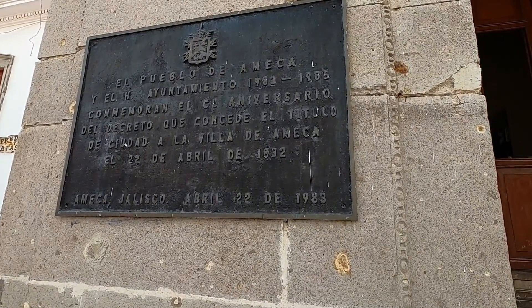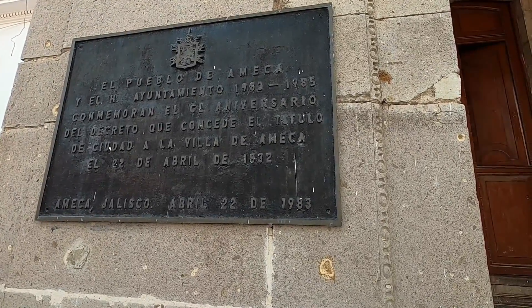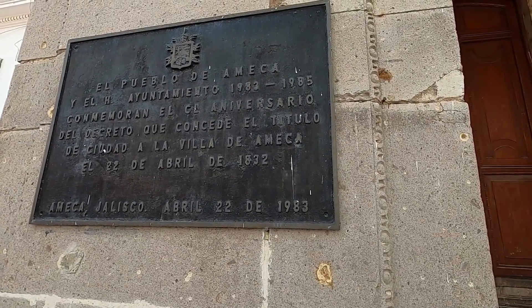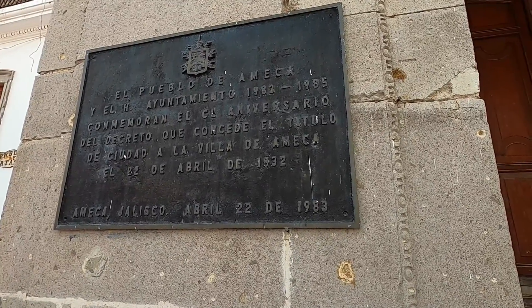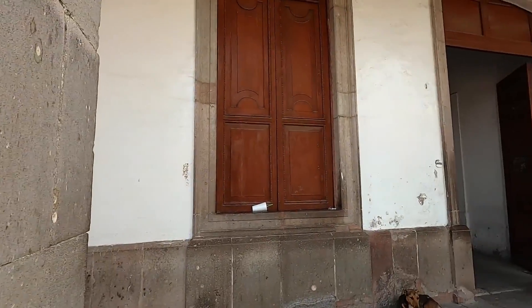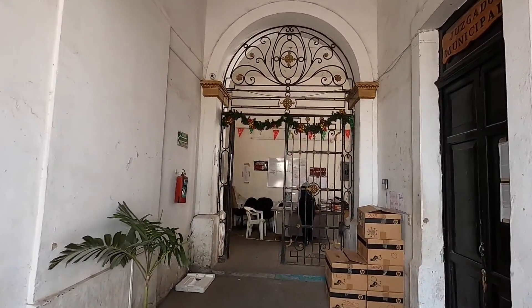It looks like the city was decreed a town in 1832. That goes back to the question of what is a city and what is a town. Ameca has about 50,000 people and they're calling it a city. Let's see if there's anything inside to check out.